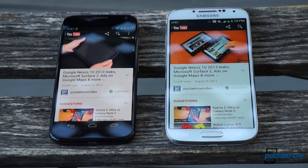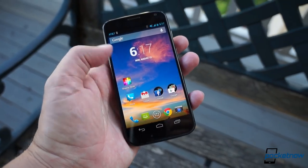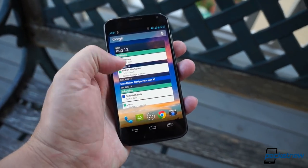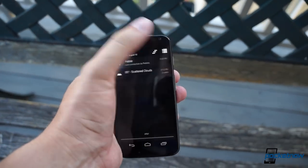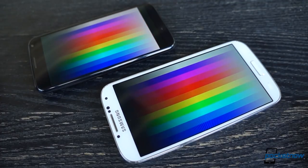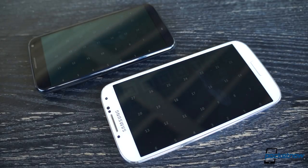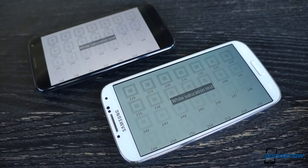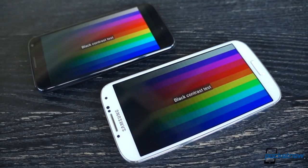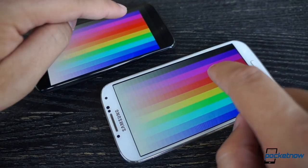A much more visible difference between these devices is found in the display. The Moto X manages quite a feat in packing a 4.7-inch 720p AMOLED screen into its petite chassis, but the Galaxy S4 is no slouch — a 5-inch 1080p AMOLED panel beats the X in both size and resolution. The X does offer higher saturation and warmer whites, but neither screen is hurting for color vibrance or black levels. The S4's higher pixel density is visible only if you're specifically looking for it.